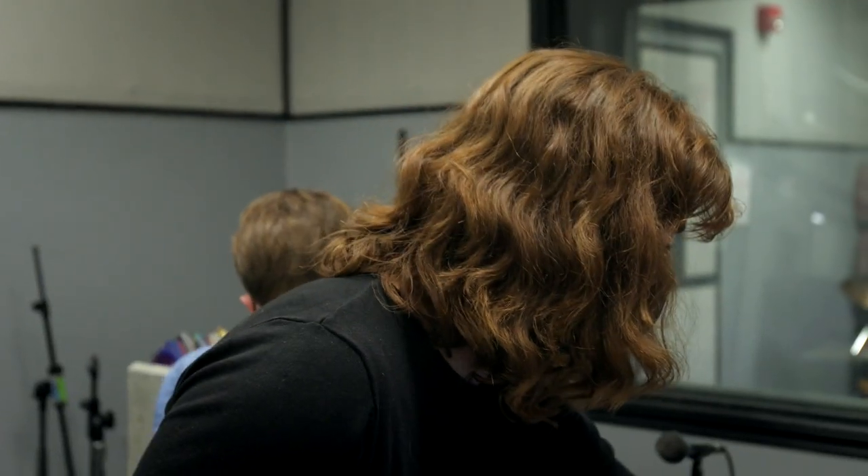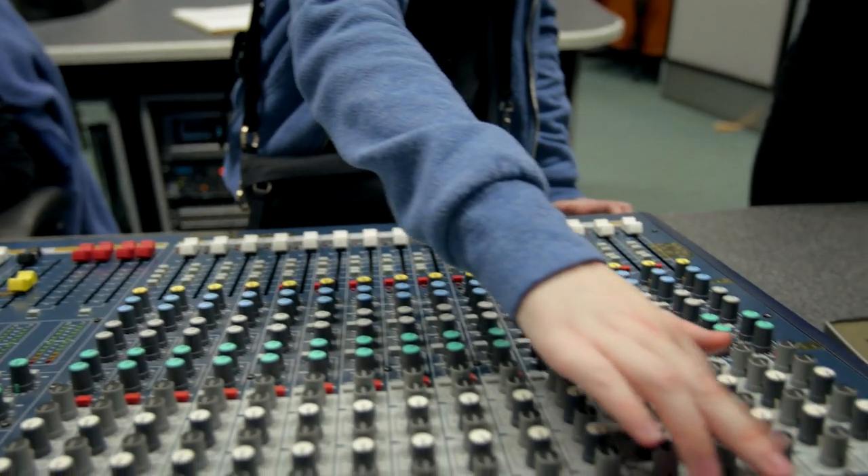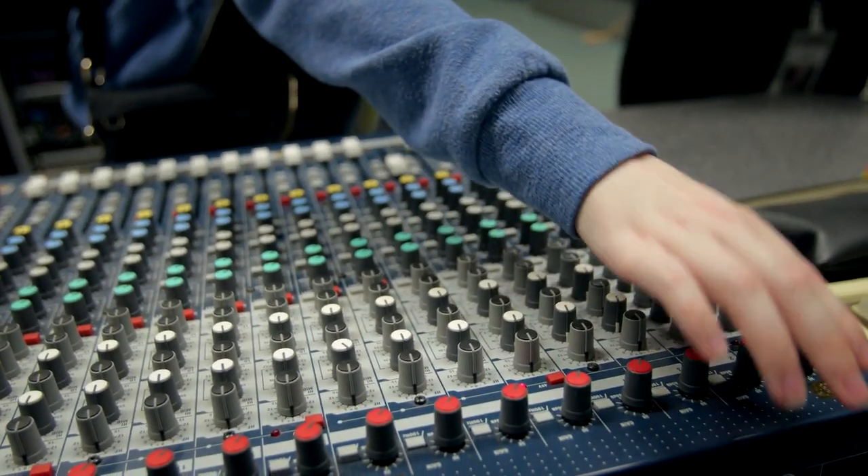And AJ, I want you just to monitor the levels in our computer making sure that we don't clip, okay? One of the most important parts about this job is that the accessibility part comes first. Everything we choose — the software, the hardware — we're thinking about what's the most accessible technology for our students.